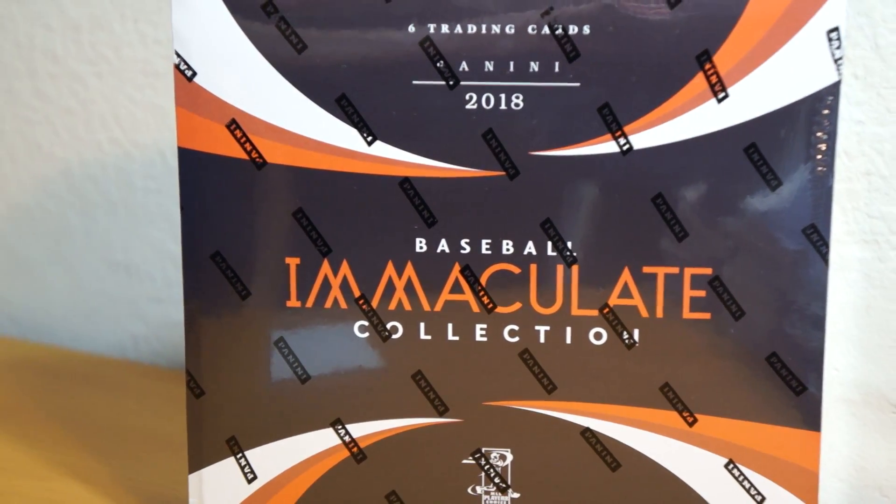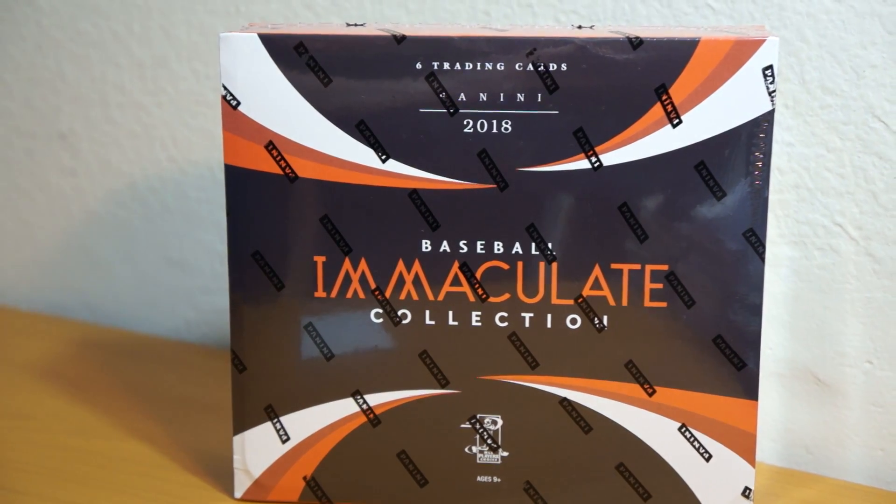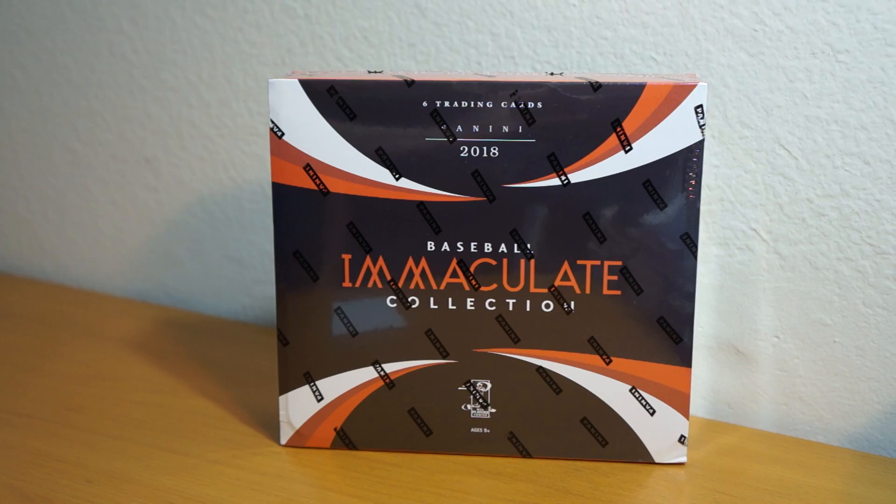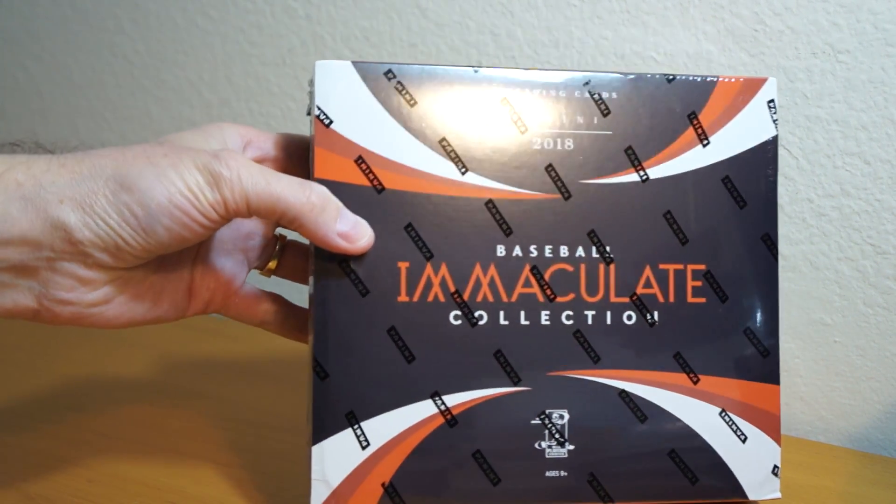Hey, how's it going? So as you can see here, I got another box of 2018 Panini Immaculate Collection. I ended up winning this one in a raz, so got it for cheap and stoked on that.